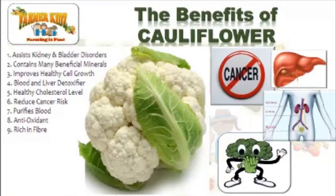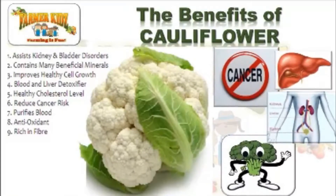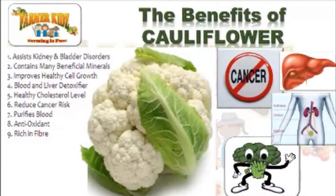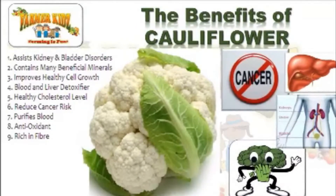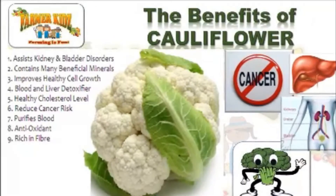The Benefits of Cauliflower: Cauliflower assists with kidney and bladder disorders. It contains many beneficial minerals. It helps improve healthy cell growth. It's a great blood and liver detoxifier.